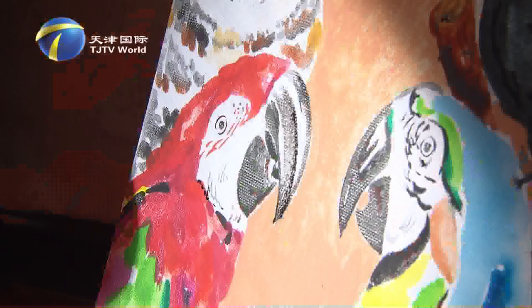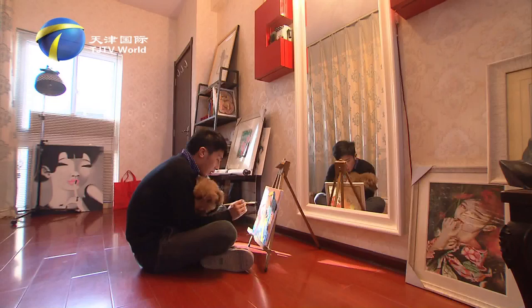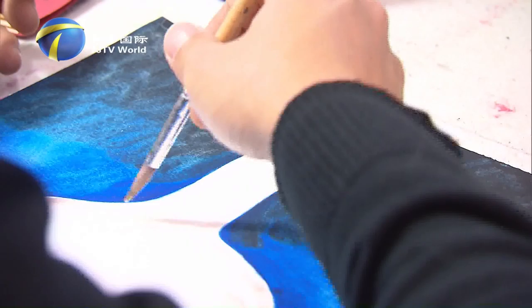Coming from an art family with childhood artistic edification, He Qian has a gift for drawing. He majored in graphic design in college and is now an art teacher at a children's palace in Tianjin. Drawing takes most of his time, and paintings can be found everywhere at his house.